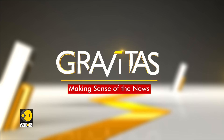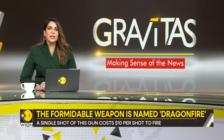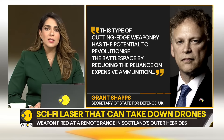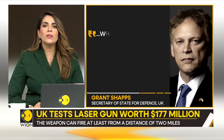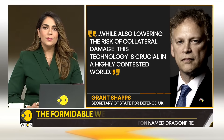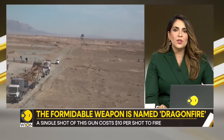Here's a statement from Grant Shapps, serving as UK Secretary of State for Defence. He says, and I quote: 'This type of cutting-edge weaponry has the potential to revolutionize the battle space by reducing the reliance on expensive ammunition while also lowering the risk of collateral damage. This technology is crucial in a highly contested world.'